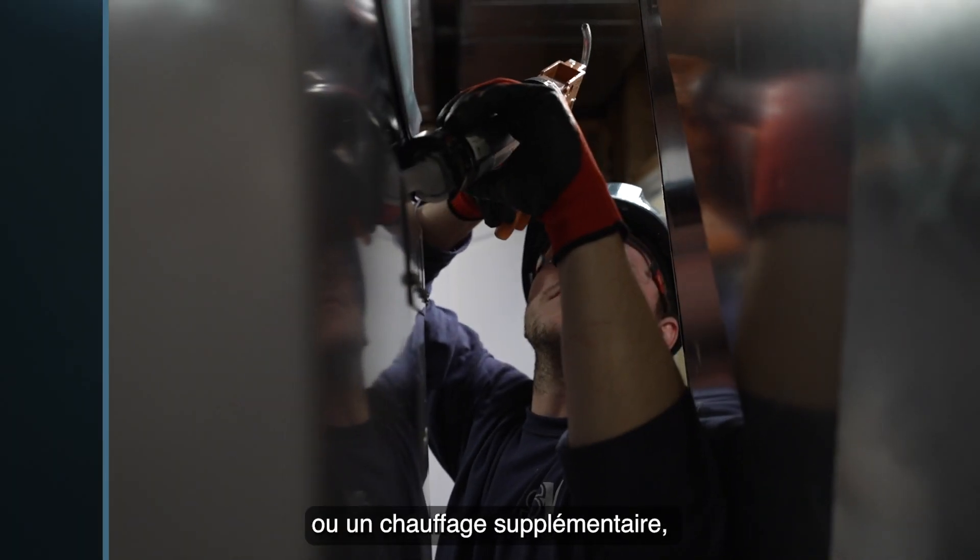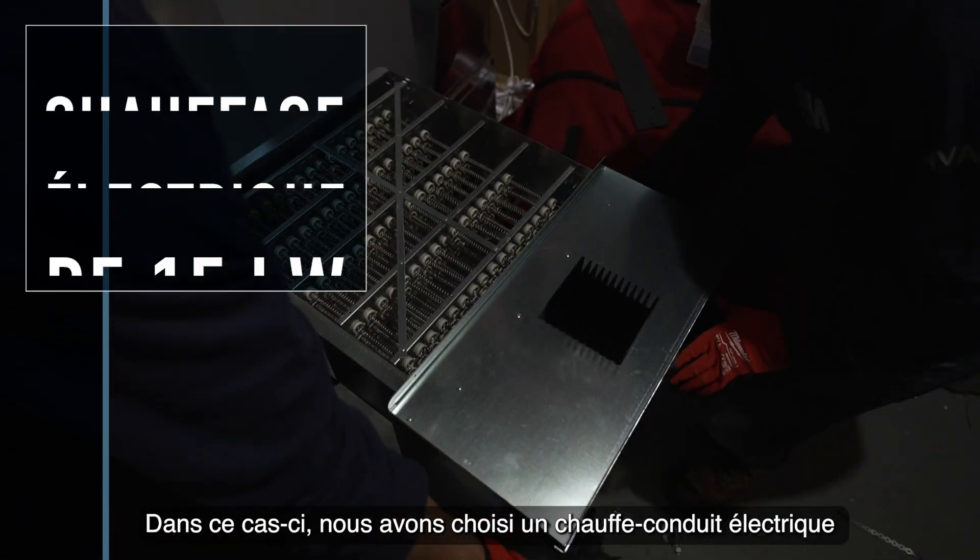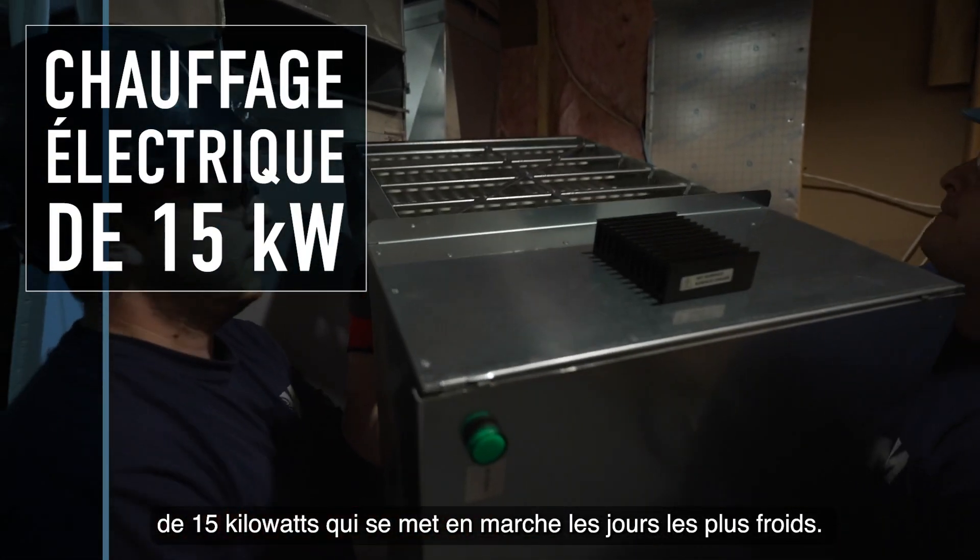We recommend some backup heat or supplementary heat for the days that we drop below minus 30. In this case we chose a 15 kilowatt electric duct heater that kicks in on the coldest of days.